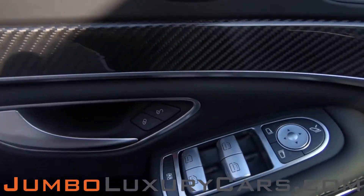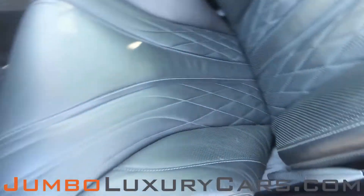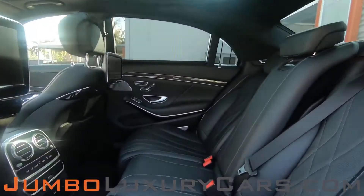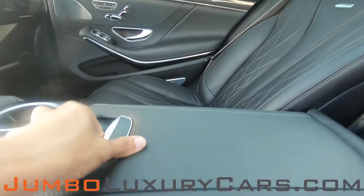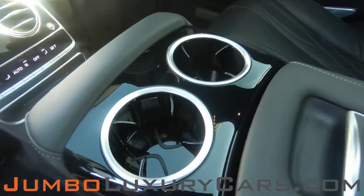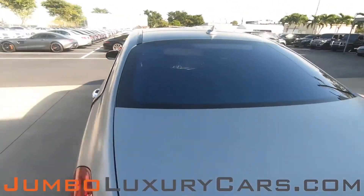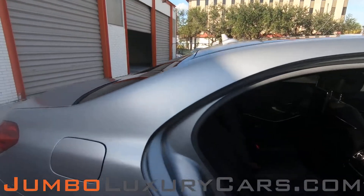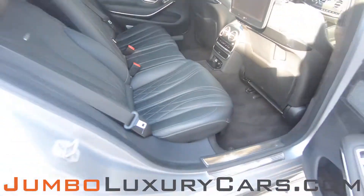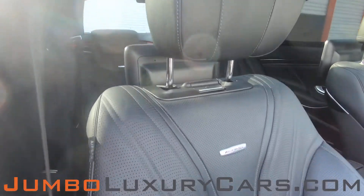Now let's check out the interior. All buttons are in excellent condition. The driver's seat is in excellent condition — absolutely no signs of wear and tear. Coming into the back seats, excellent condition as well. Here we have your remote controls for your media devices and cup holders. Here's another angle of the back seats — as you can see, everything is in excellent condition.